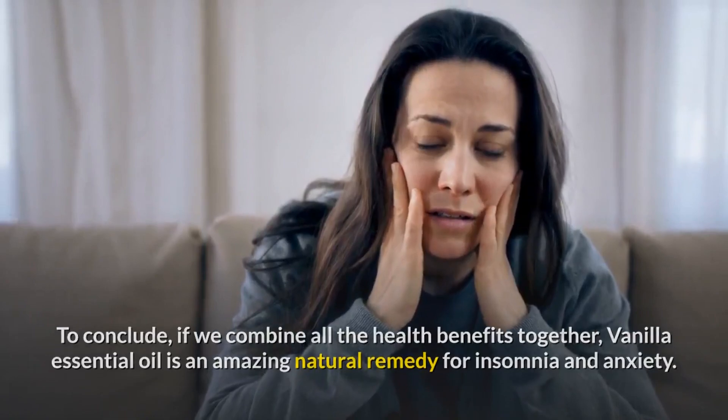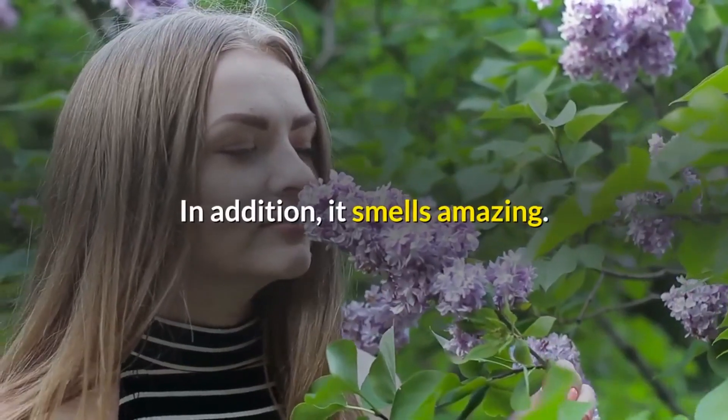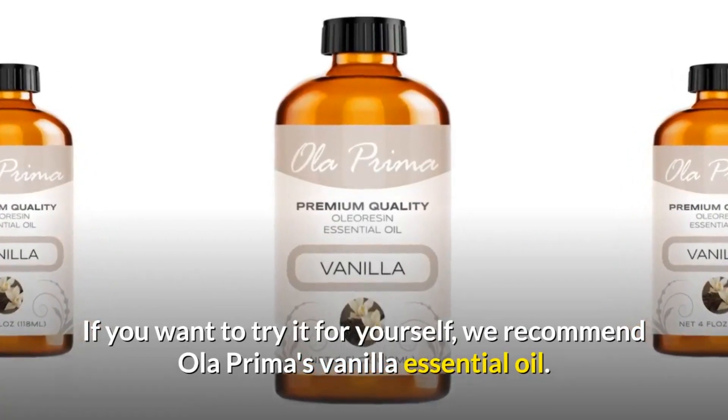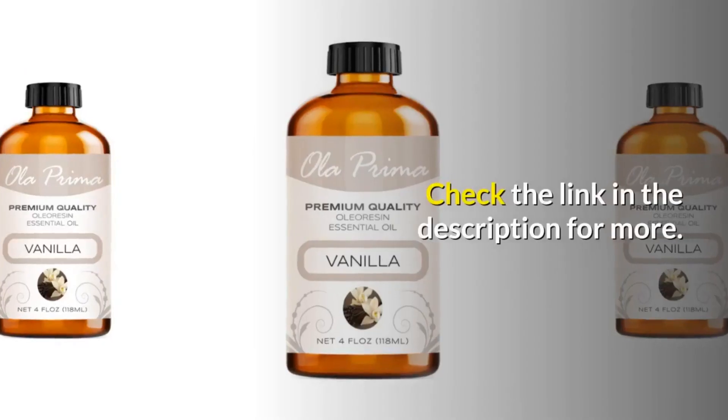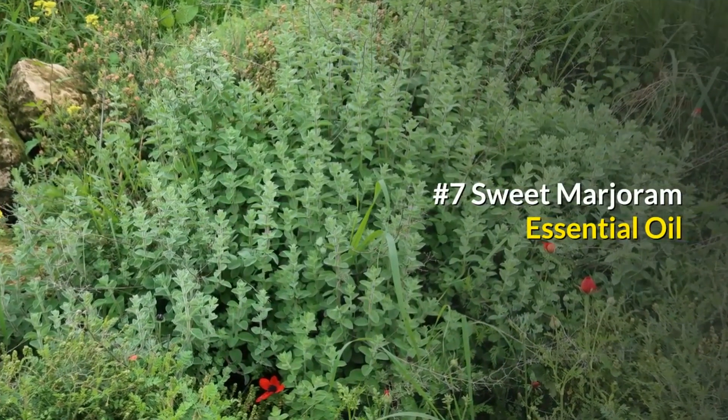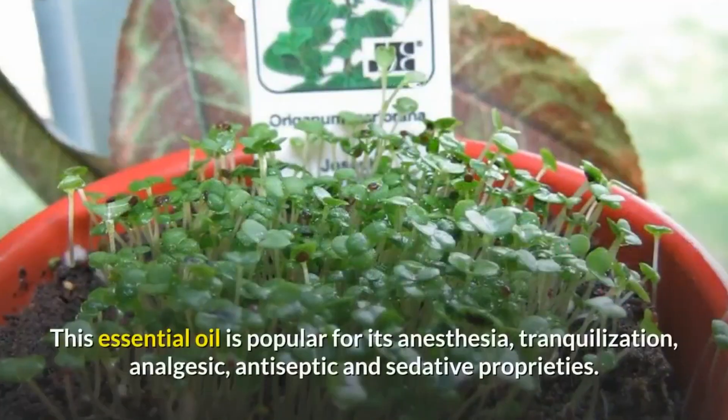Combined, all these health benefits make vanilla essential oil an amazing natural remedy for insomnia and anxiety — and it smells amazing too. We recommend Ola Prima's vanilla essential oil. Check the link in the description for more. Number seven: Sweet Marjoram essential oil. This essential oil is popular for its anesthesia, tranquilization, analgesic, antiseptic, and sedative properties.